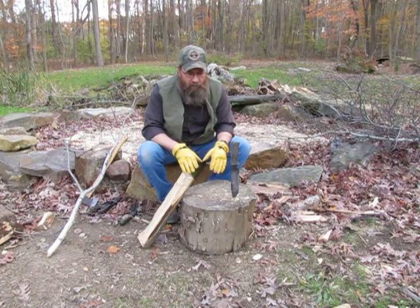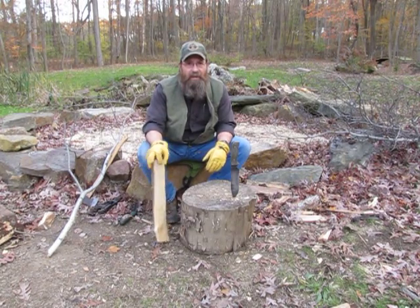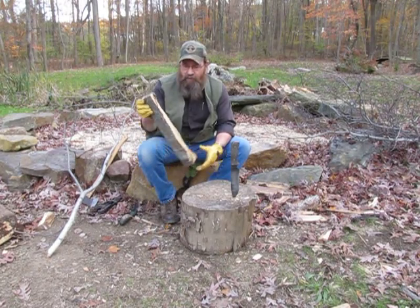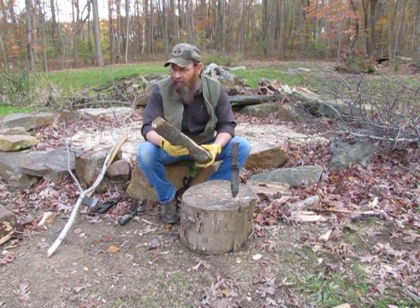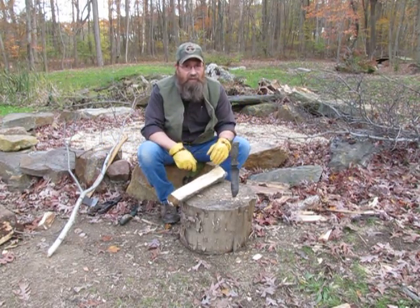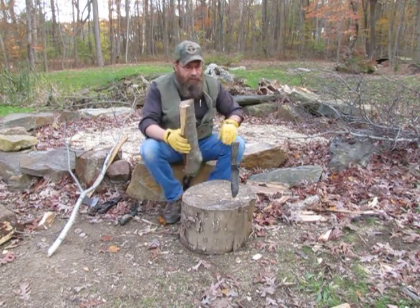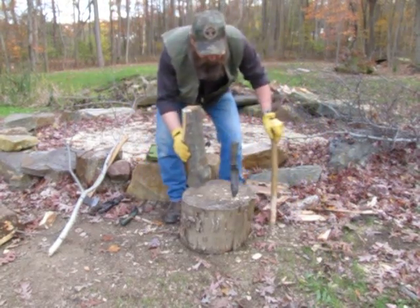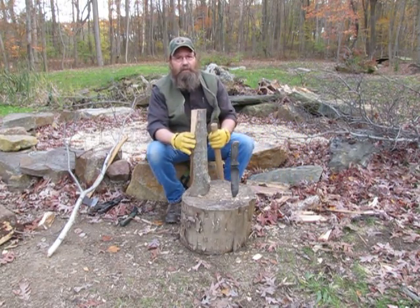As far as getting into the larger pieces — I didn't get anything real big because I don't want to spend a whole lot of time batoning through wood. Something like this round here is a good size to break down with a knife. You don't want to get some big stump or long piece and try to break it down with a knife — that's just ridiculous. That's where your axe comes into play. Something like this is going to be a lot easier to break down with a knife.